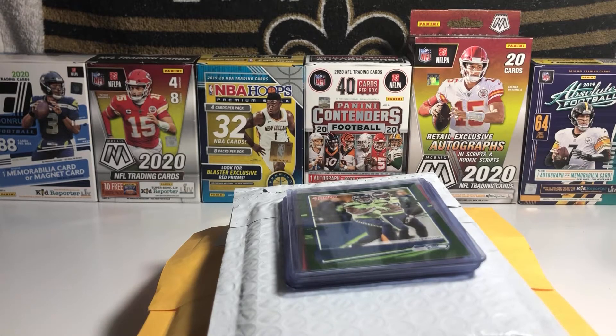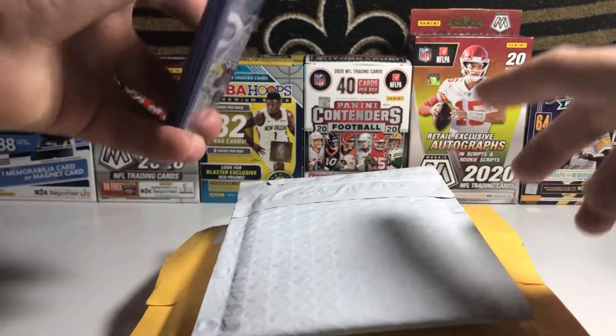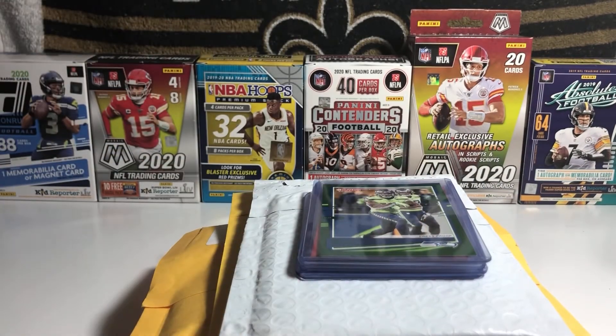What is up everyone, Science Collector 9 coming at you with another video on the channel. In today's video we have a pretty big mail day. In total it's technically six packages, but two of them are already opened. So we have a stack of cards right here and then four packages as you can see. Let's get right into it.